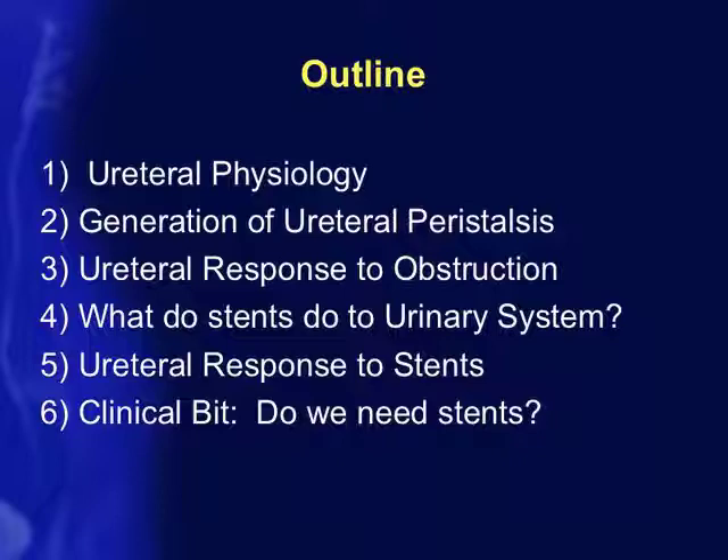As a brief outline, I'll be talking about ureteral physiology — where ureteral peristalsis comes from, where it starts, the ureteral response to obstruction, and the very interesting question of what stents actually do to the urinary system, as opposed to what they're supposed to do. And the one question I'd like you to think about is: do we need stents?